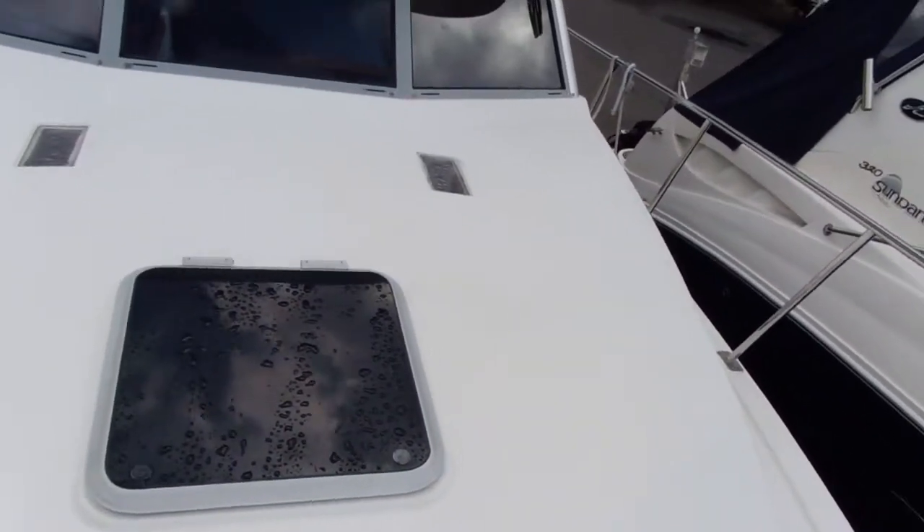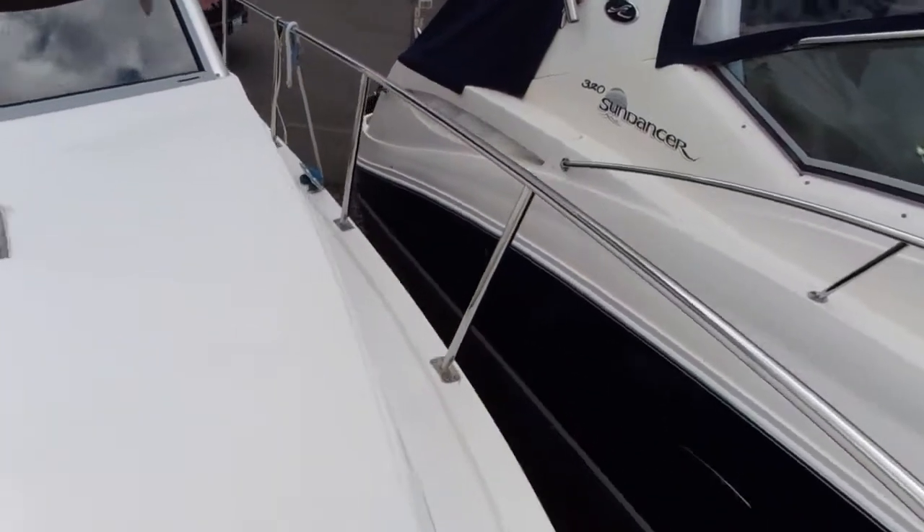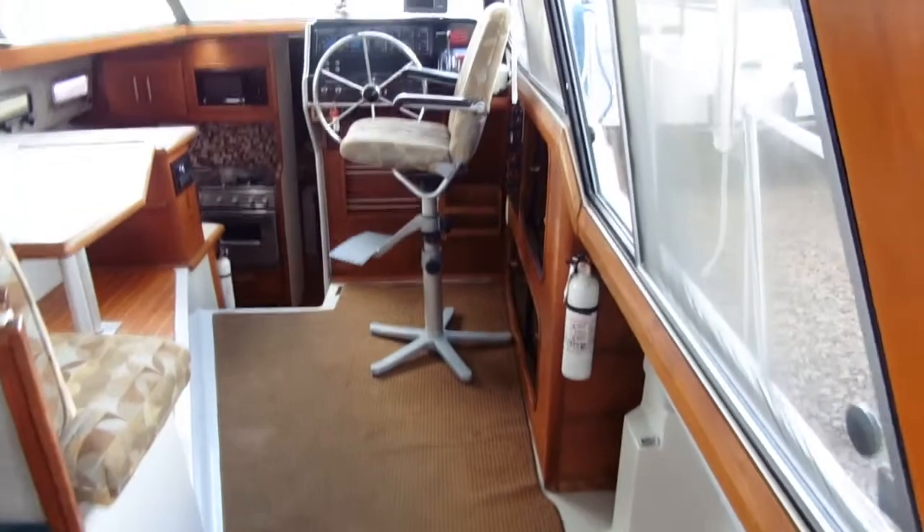Giving you a look at the bow and an exterior look at the windows and the forward hatch, as well as the side decks.